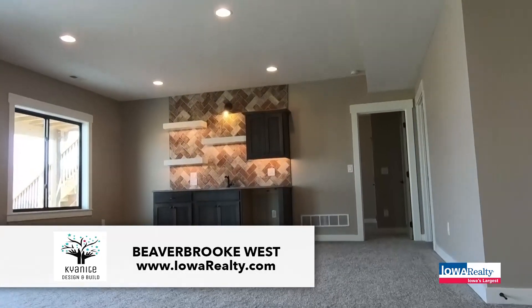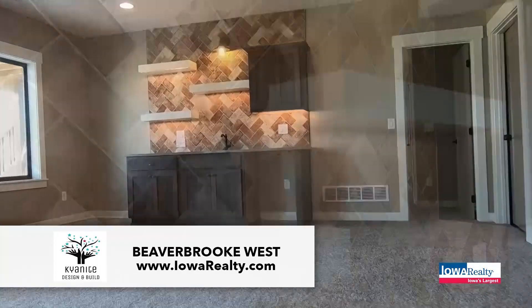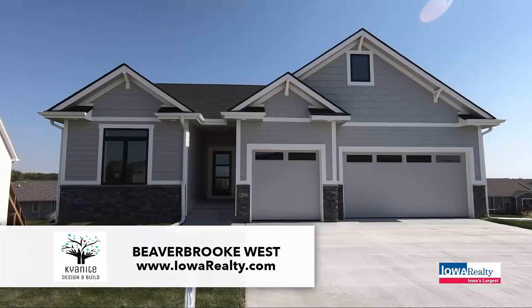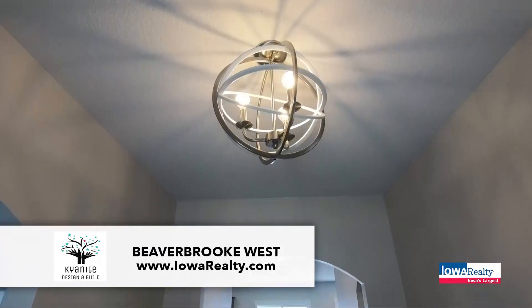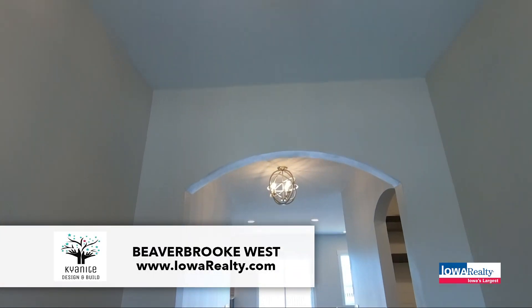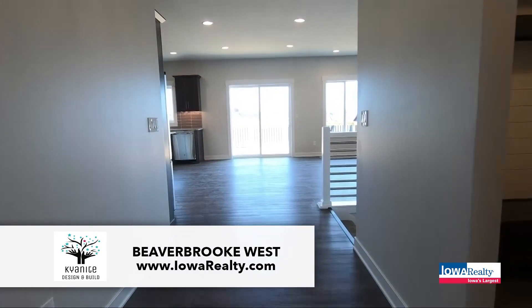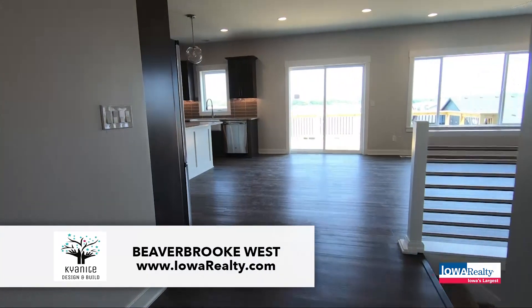Prices on these two homes — there's a price reduction on both. The Waveland Craftsman is now at $499,000. And the Briarwood Modern Farmhouse is now at $409,900. Again, five bedroom, walkout, all appliances included. Amazing opportunity.